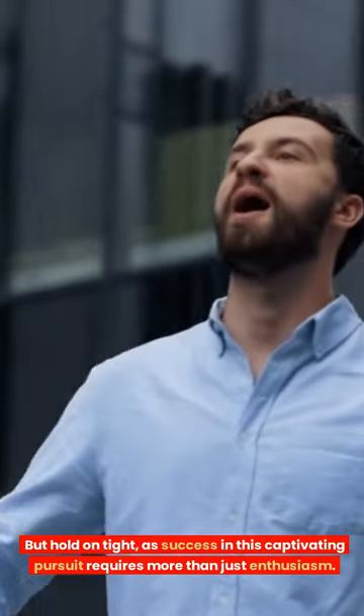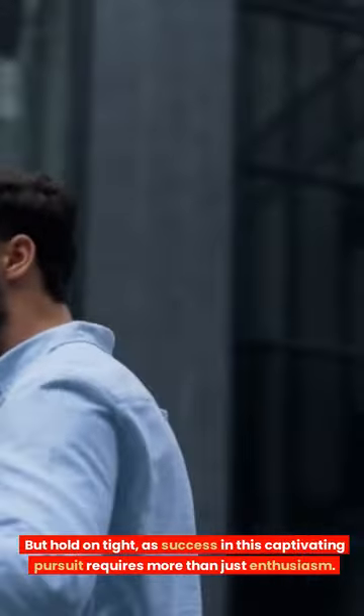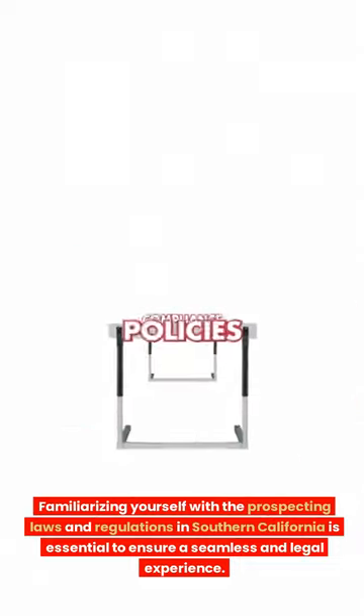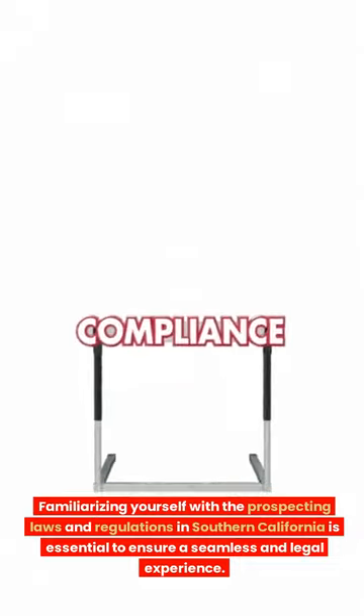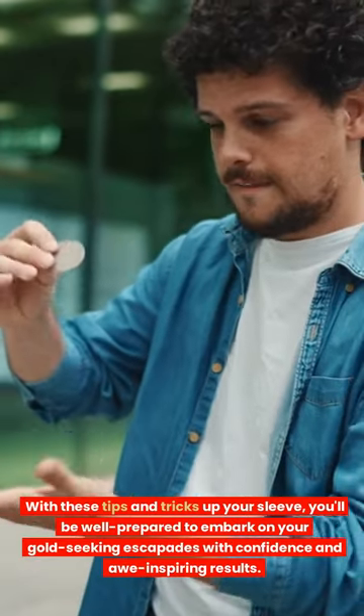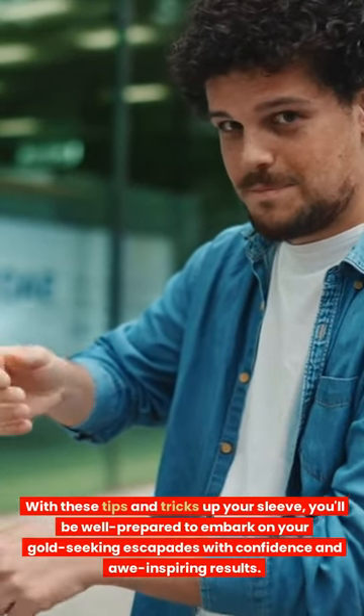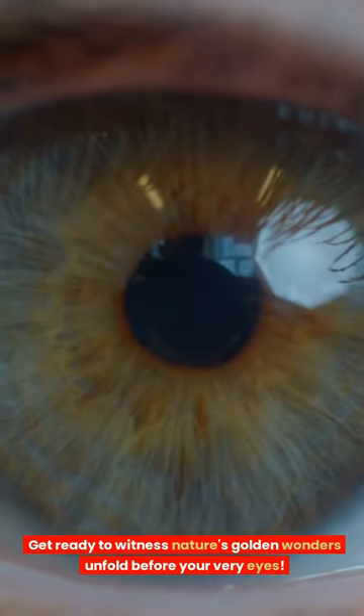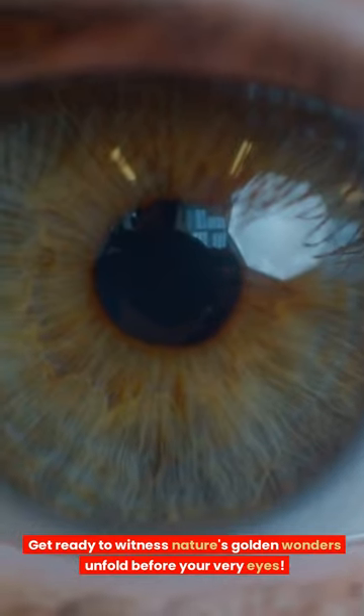Success in this captivating pursuit requires more than just enthusiasm. Familiarizing yourself with the prospecting laws and regulations in Southern California is essential to ensure a seamless and legal experience. With these tips and tricks up your sleeve, you'll be well prepared to embark on your gold-seeking escapades with confidence and awe-inspiring results. Get ready to witness nature's golden wonders unfold before your very eyes.